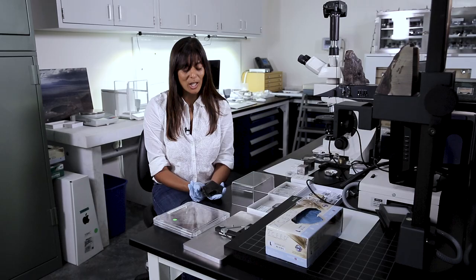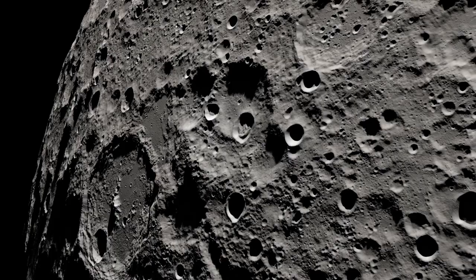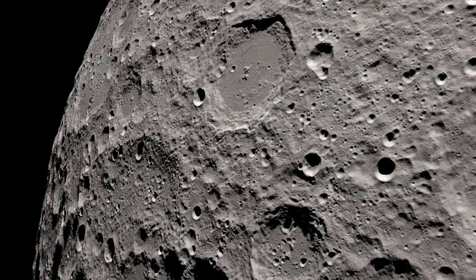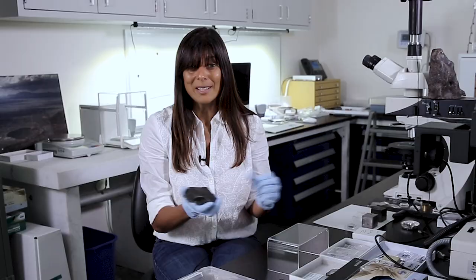The probability of getting lunar meteorites is actually a lot higher than getting Mars meteorites because the moon is closer and it's a smaller body. Things ejected from the surface of the moon by impact will eventually either fall back on the moon or fall back on the surface of the Earth. For Mars, it's a little bit harder because Mars is a larger body.